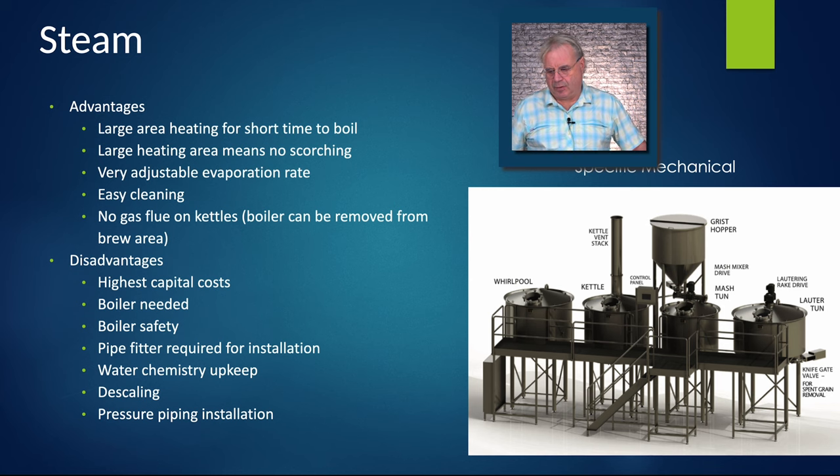Steam systems — this is a beautiful system. The advantages are a large area of heating: you've got steam running on the floor and walls of the kettles, and the temperature of the steam is very close to the temperature of your wort, so there's no scorching. It's easy to clean — you're not getting protein cooked onto the walls. The evaporation rate is very adjustable, and a small change happens instantly.